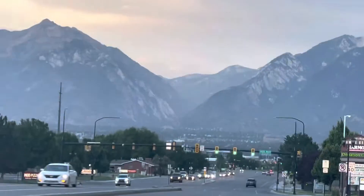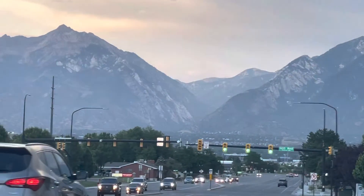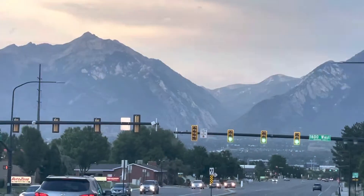Hello friends, we are driving in Salt Lake City, Utah. This area is South Jordan. We are moving towards Sandy.